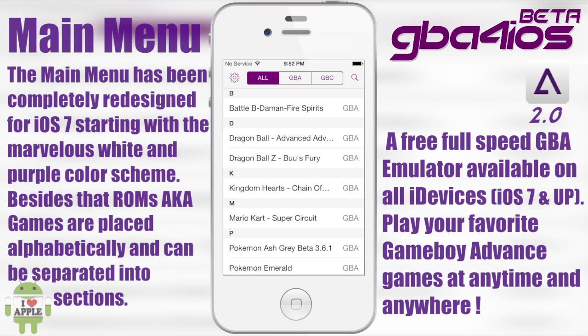The screen you're looking at right now is the screen you get when you open the application, and as you can see it is very nice. It's divided into three sections: All, where it shows all the games in the emulator; GBA; and GBC — Game Boy Advanced or Game Boy Color. Clicking on them shows you the ROMs for each one respectively.